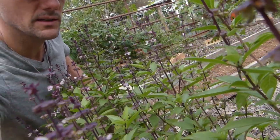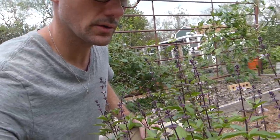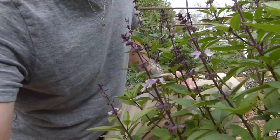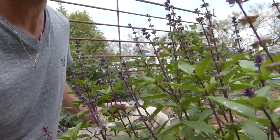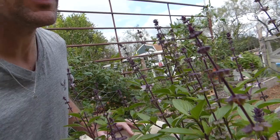The bees love Thai basil. The bees have just totally — oh look, there's all kinds of butterflies. Butterflies and bees love the Thai basil, and they're beautiful — these purple flowers. And then they produce lots of seed and they will reseed themselves, so I probably won't ever have to worry about planting another Thai basil plant in my life.